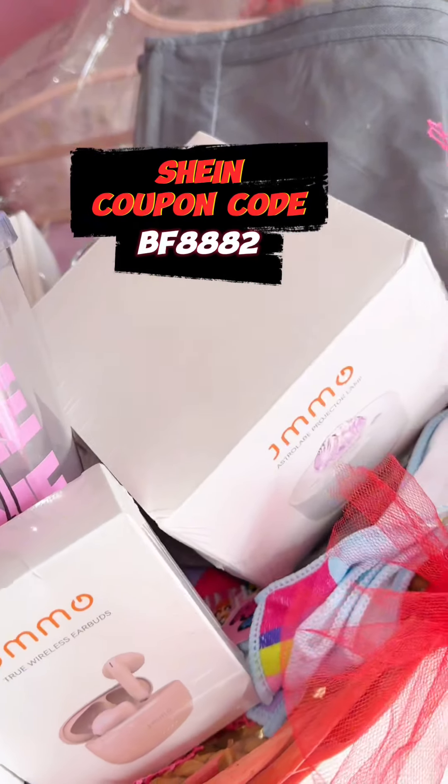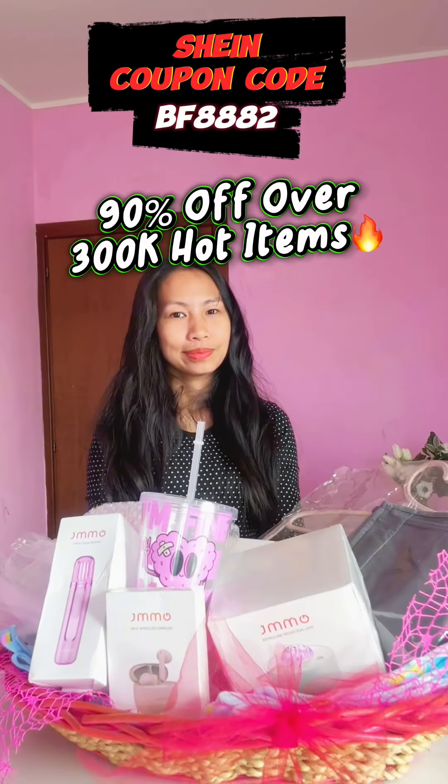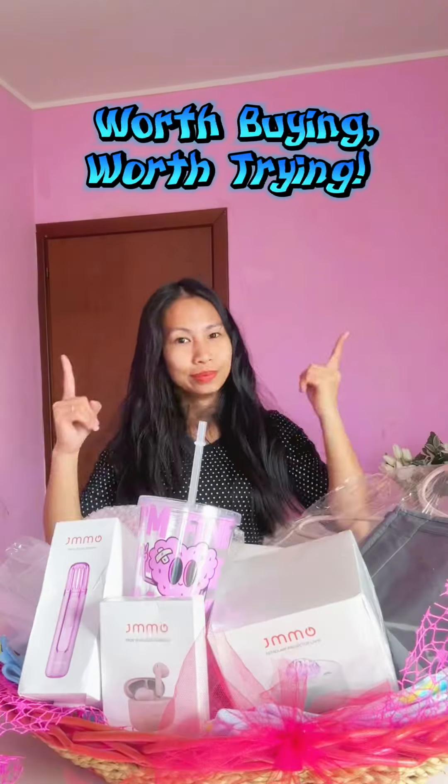If you want to surprise your loved ones, hurry up while the Black Friday sale is still going on and use coupon code BF8882 to enjoy up to 90% off with over 300,000 hot items — definitely worth buying, worth trying. What are you waiting for? Shop now!